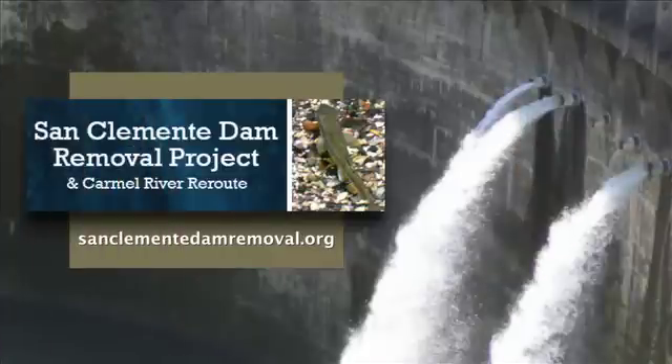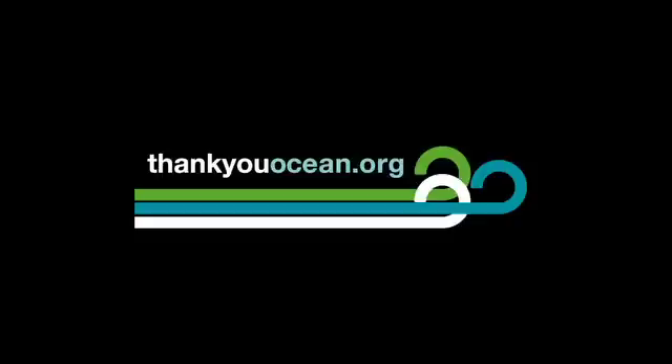It's hoped that the dam deconstruction can begin in the fall of 2013, and it's expected that the project will take about three years to complete. My thanks to Sam Schuchat, Executive Officer of the California State Coastal Conservancy. Remember, the ocean takes care of us. Let's return the favor. To learn more, check out our website, thankyouocean.org. And thank you for watching. I'm Jerry Kay.